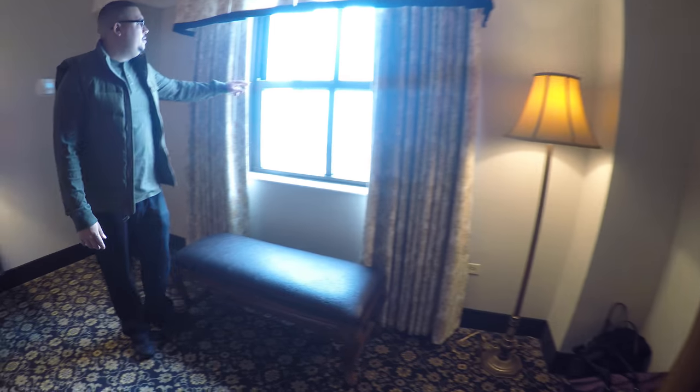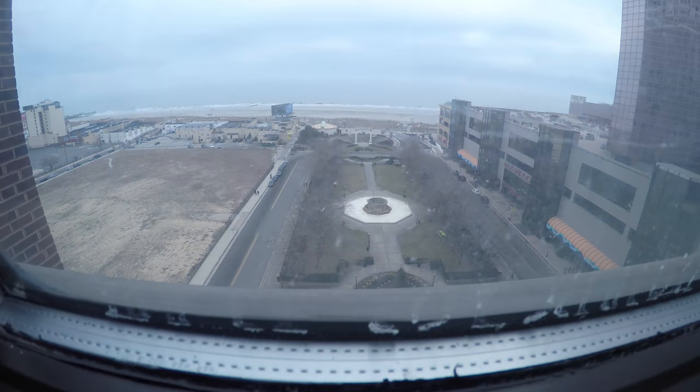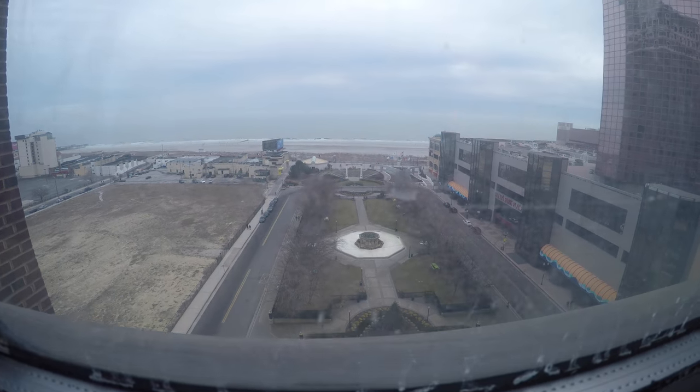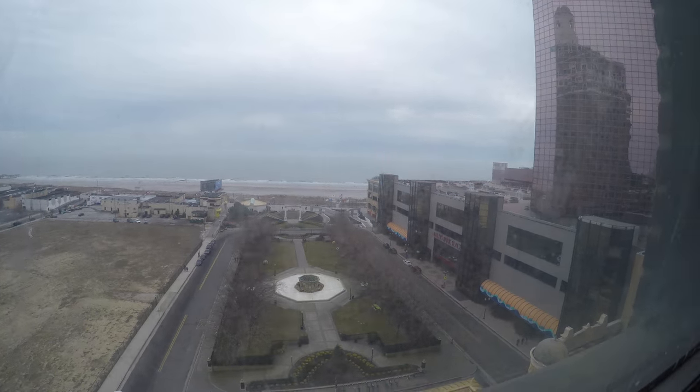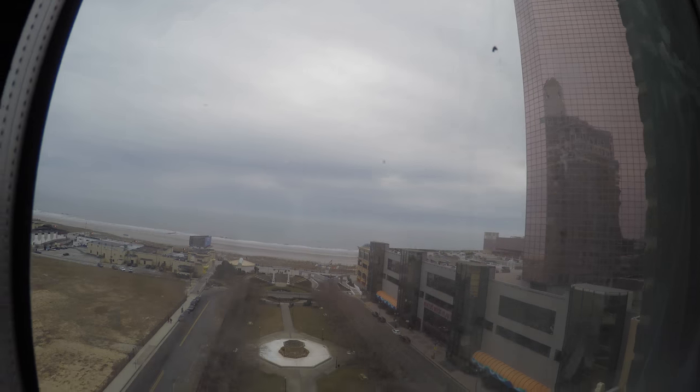Of course, you've got your view. The window's a little dirty, but the view is very nice. We're on the 10th floor and have a great view of the ocean. Bally's is right across the street, so it's definitely a convenient location to the beach if you're here in the summertime.